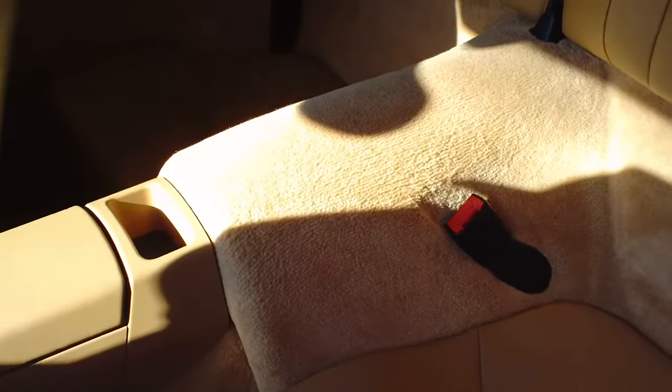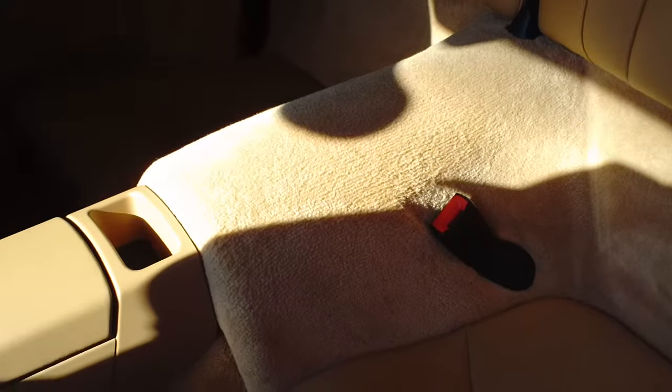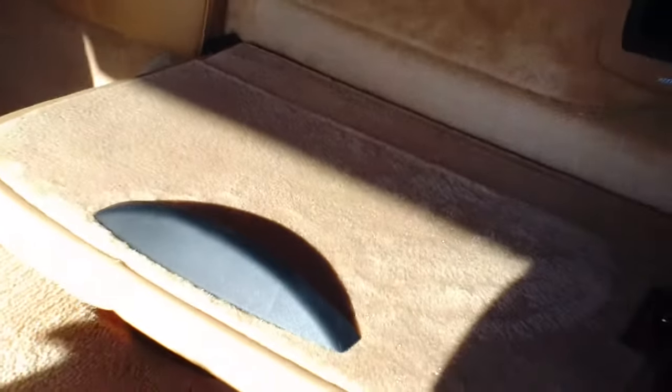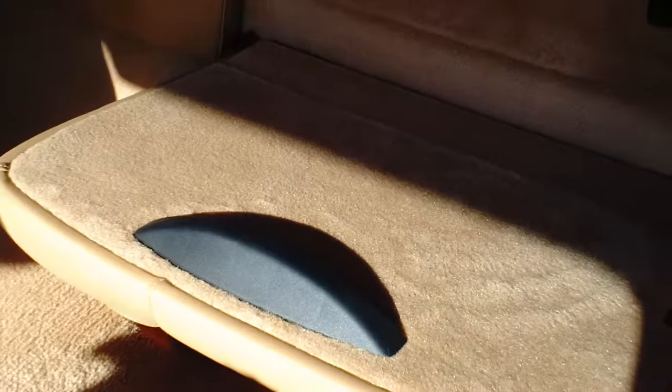I'm not going to lie — the rear seats aren't the most comfortable in the world, but once you get back there it's actually not too bad. The full interior of this car is leather — leather seats, leather dash, and a suede roof liner.